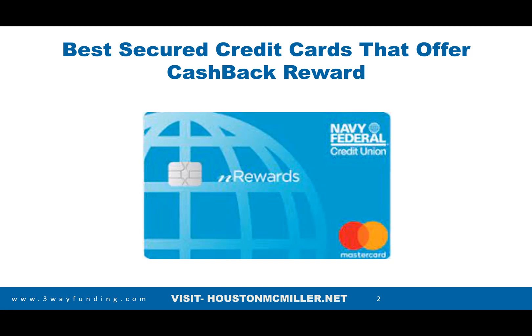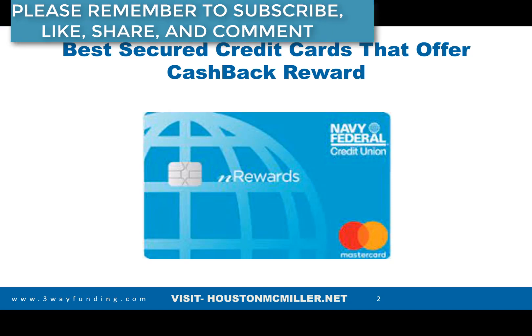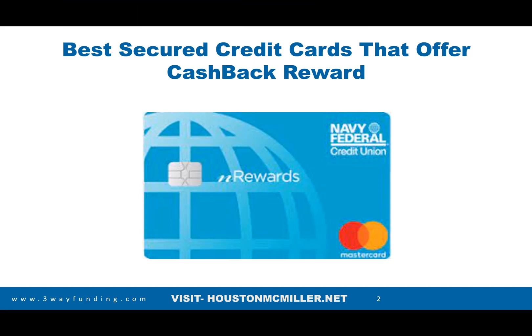Today's video we're actually going to be talking about the best secured credit cards that offer cash back rewards. The reason is you have these secured cards that charge all of these fees and stuff like that. So what I did, I actually looked through and found out what credit cards are actually worth having as a secured card, where you can actually leverage it. Leveraging these cards, not only do they go from a secured card to an unsecured card, but you're actually able to position yourself to get access to more funding as well as the cash back rewards.